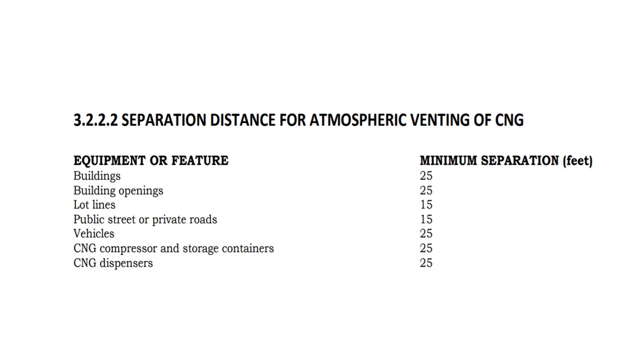A vent tube that will divert the gas flow to the atmosphere shall be installed on the container prior to commencement of the venting and purging operation. The vent tube shall be capable of dispersing the gas at a minimum of 10 feet above grade level. The vent tube shall not be provided with a rain cap or other feature that would limit or obstruct gas flow. Separation distance is important — for the majority, minimum separation must be at least 25 feet, with the exception of lot lines and public street.